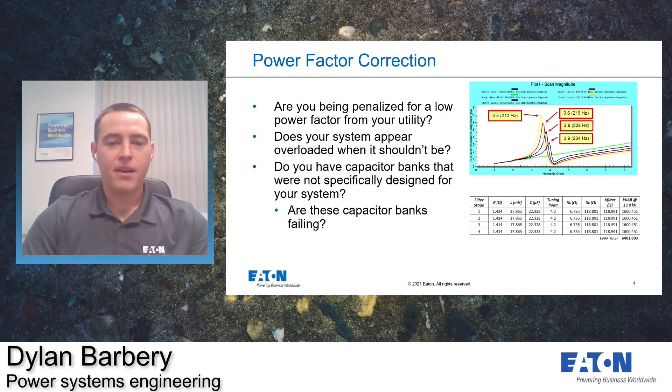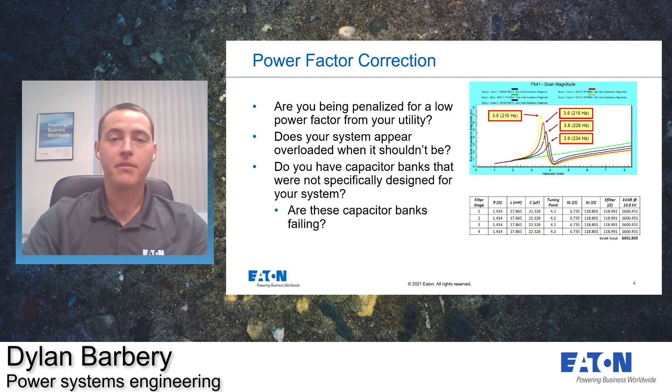Now we're moving on to power factor correction. Ask yourself some questions: Are you being penalized from your utility for a low power factor? Does your system appear to be overloaded when theoretically it shouldn't? Do you have capacitor banks that were not specifically designed for your system? And are these capacitor banks failing or showing signs of overheating? To properly solve these problems, Eaton uses a combination of your previous utility bills along with collected metering data to specifically tune a power factor correction unit to your system. These can be single or multi-step units to match your system's loading throughout the year.